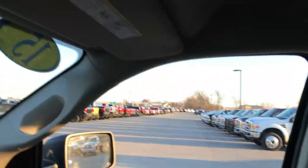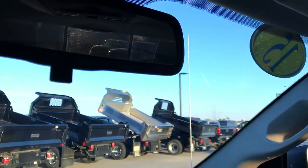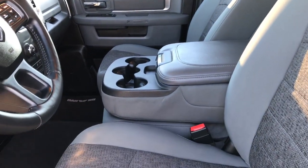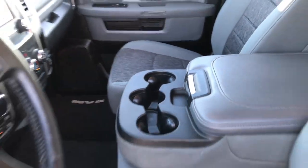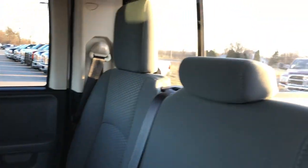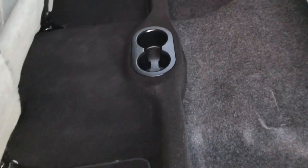Passenger seat is absolutely perfect — no rips, no tears. Very nice condition. Up here you have the power slide window and microphones in the mirror for your Bluetooth phone. Taking a quick look at the back seat: you get three cupholders in the center console and that folds up. Back seats are just as clean as the front seats, no rips or tears. It has the latch child safety system and a power sliding rear window. These seats fold up for extra storage, and there's a lot of storage area underneath. Factory floor mats throughout back here as well.